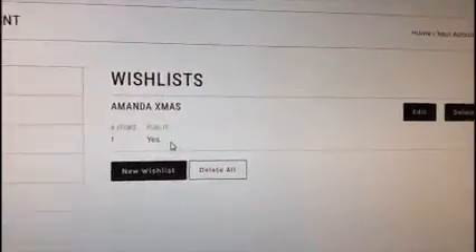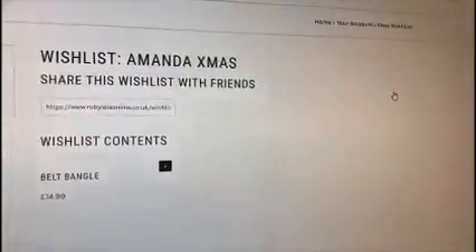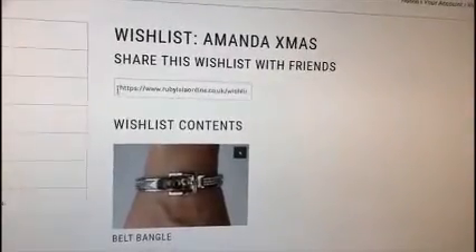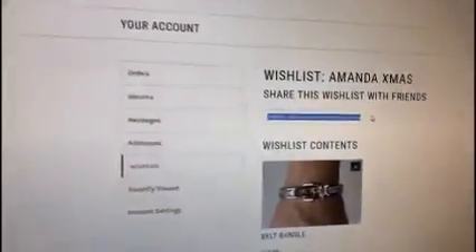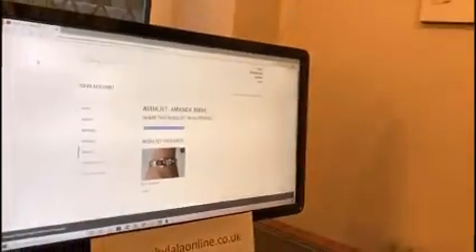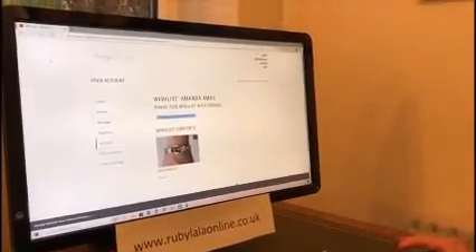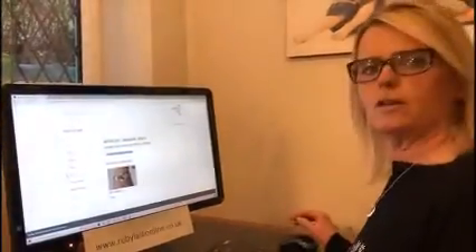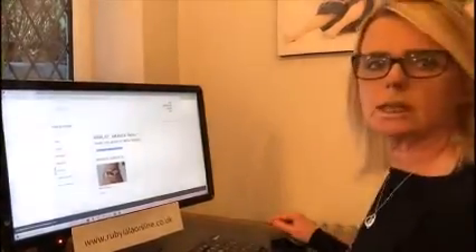We have got an item in my wish list. I want to share it because I need to send it to my husband. If we press 'Share,' it produces the URL link. You highlight it, Ctrl+C, then open up your email, write an email to your hubby or friend, and paste it in. They might get the hint that that's what you want for Christmas!